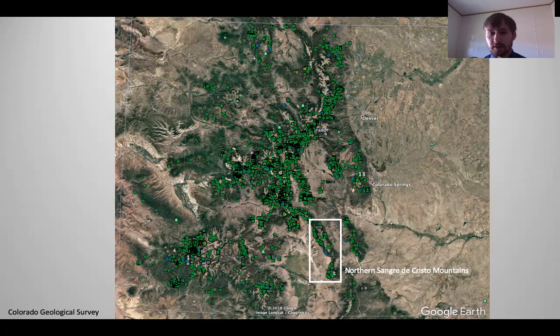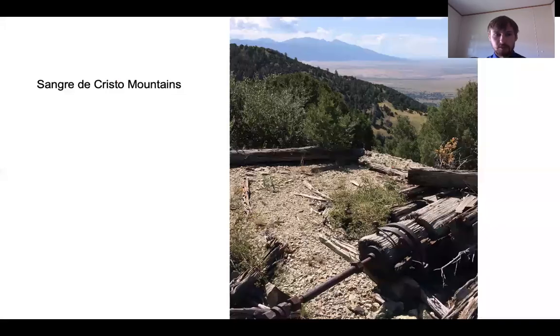Here is a previous map of all the mines known in Colorado. Our study focused on the northern Sangre de Cristo Mountains, shown in the white rectangle. The Sangre de Cristo Mountains are very steep, rugged mountains. They border the eastern edge of the San Luis Valley and are speckled with many mines.